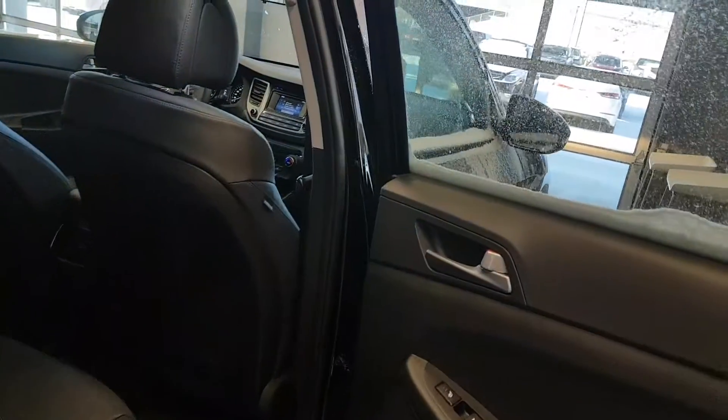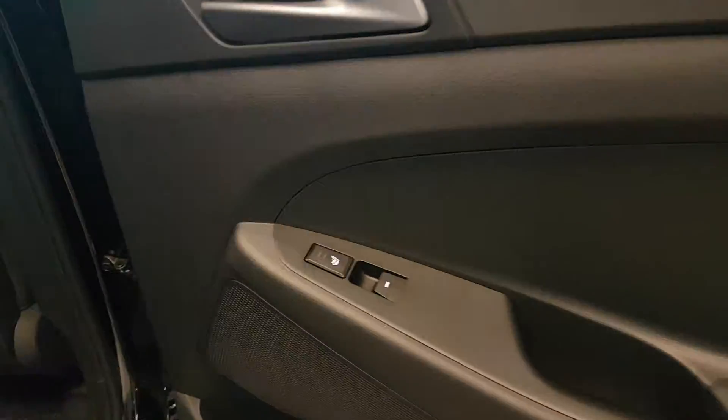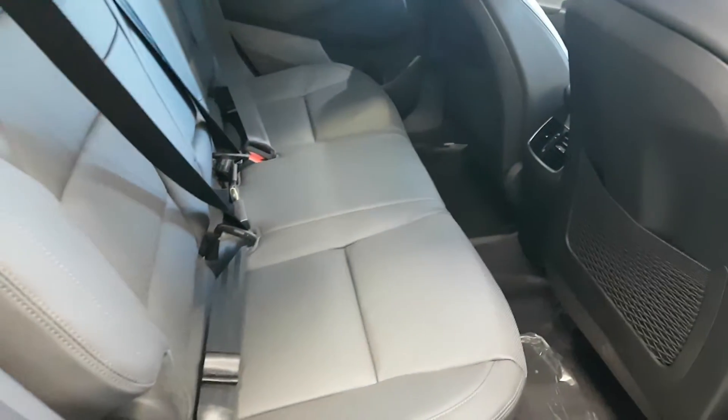Another thing I really love about this vehicle is that not only does it have heated front seats but heated rear seats as well. As you can see, beautiful leather interior.